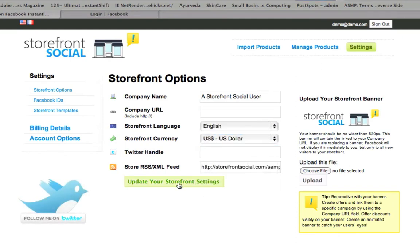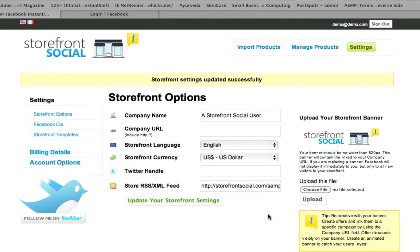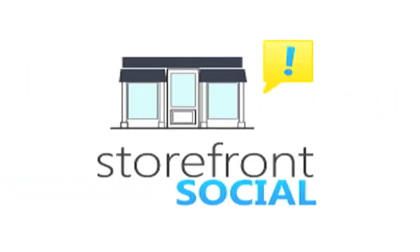Add your Twitter badge. Change your language, currency, and layout of your storefront with ease. What are you waiting for? Start showcasing your products on Facebook today.